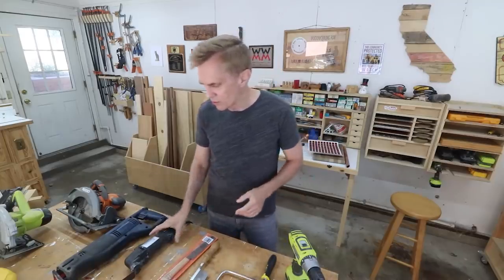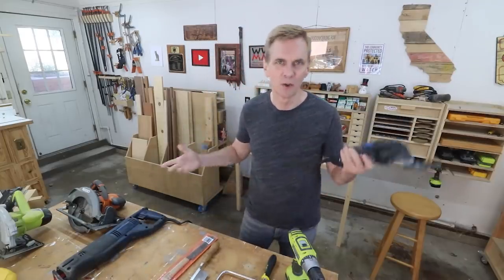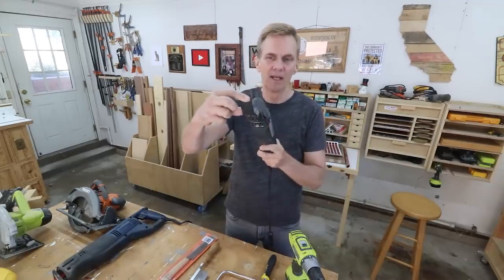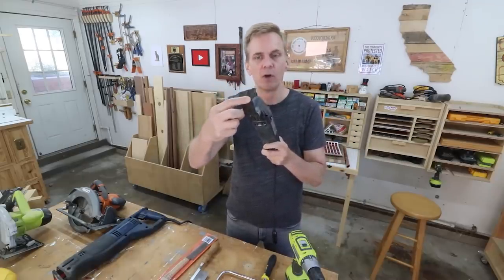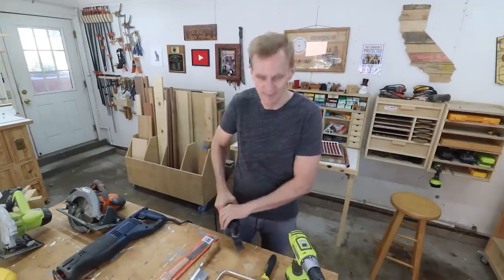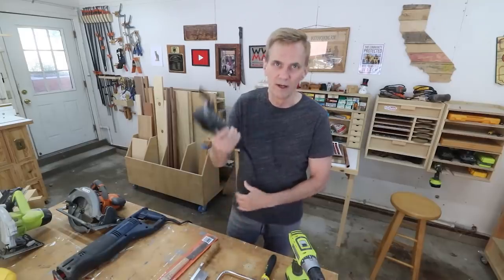Moving into the power tools — I wasn't sure if I should include this as a saw or not. This is just a Dremel, a multi-tool, but it has saw attachments that you can put on it. This is good for a very specific job — say you need to cut off the head of a bolt that's stuck into something, and you can just cut it off like that.